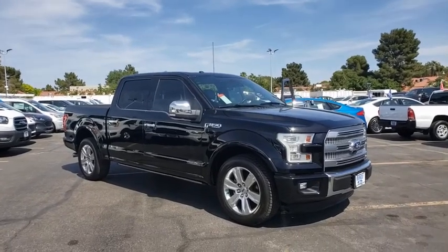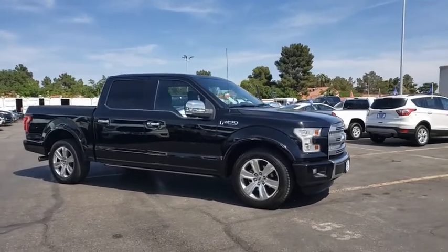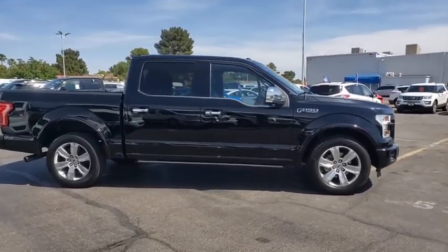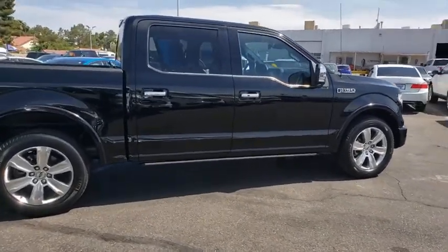You are going to love the 2016 Ford F-150. A Ford F-150 knows how to handle any situation. It's built to follow orders. No whining. This vehicle has less than 55,000 miles.